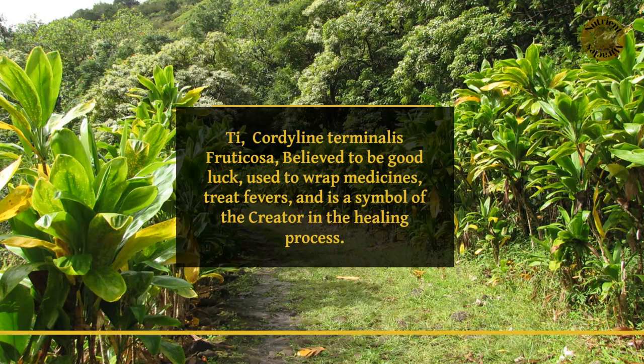Ti, Cordyline terminalis fruticosa, believed to be good luck, used to wrap medicines, treat fevers, and is a symbol of the creator in the healing process.